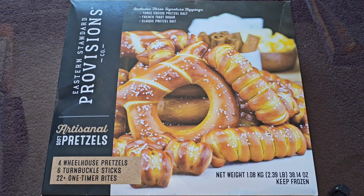This is going to be a Costco sale item review of these Eastern Standard Provisions Company Artisanal Soft Pretzels. Normal price is $12.59, it was $3.60 off, so basically $9.